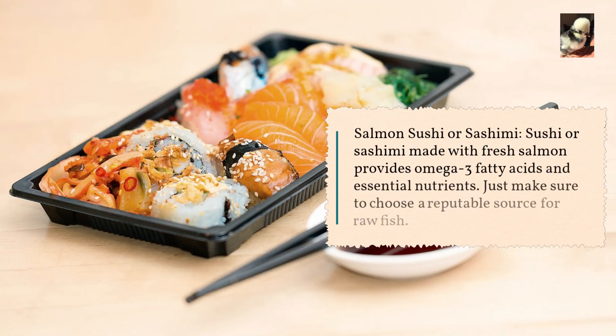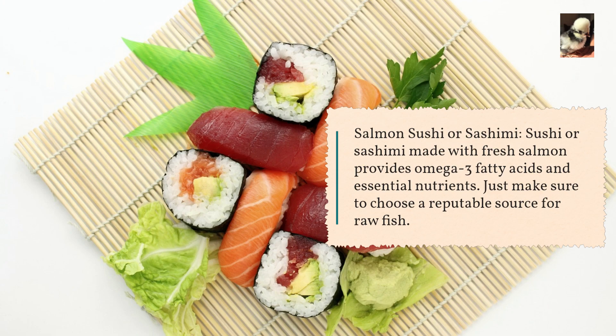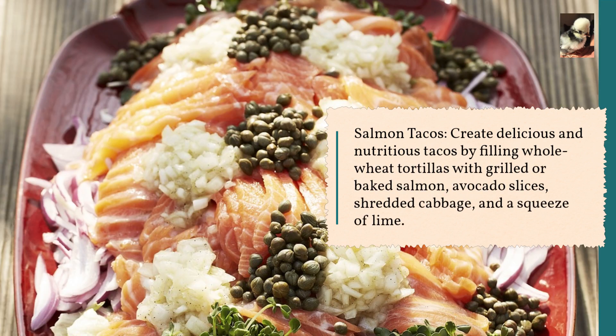Salmon sushi or sashimi: sushi or sashimi made with fresh salmon provides omega-3 fatty acids and essential nutrients. Just make sure to choose a reputable source for raw fish. Salmon tacos: create delicious and nutritious tacos by filling whole wheat tortillas with grilled